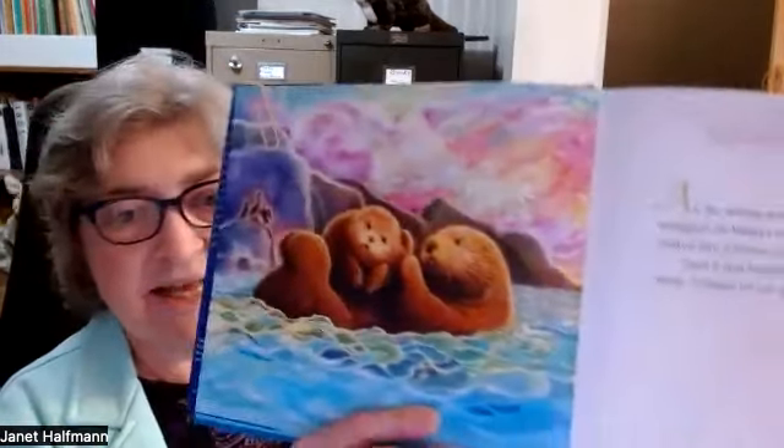Mama fluffed her fur until she looked like a brown powder puff. Then it was bedtime, but Little Sea Otter wasn't ready to sleep. "I forgot to say goodnight to the harbor seal," she said.